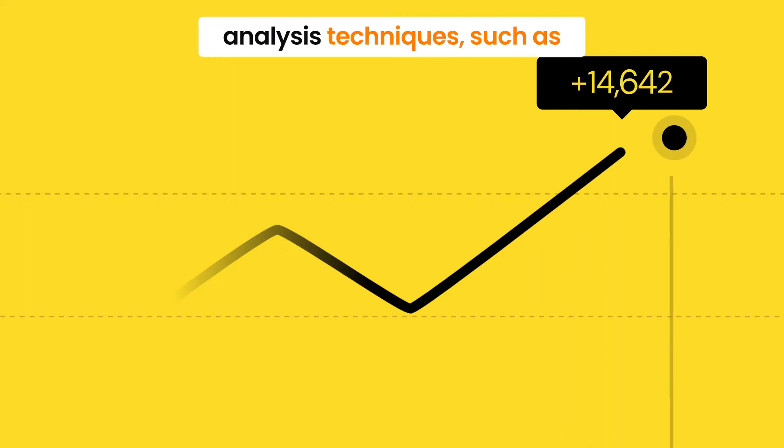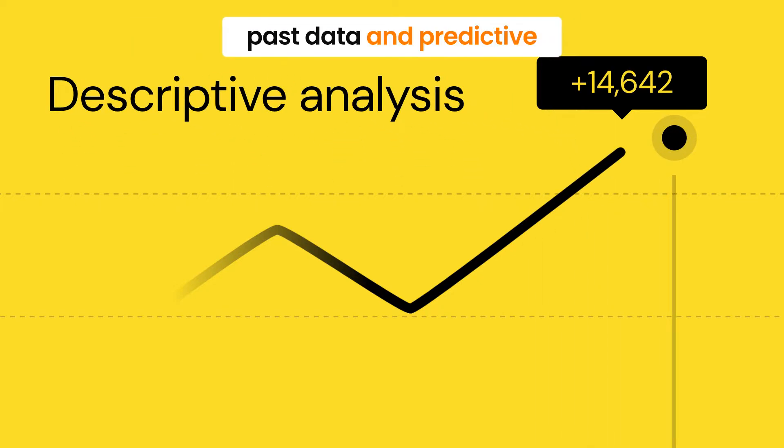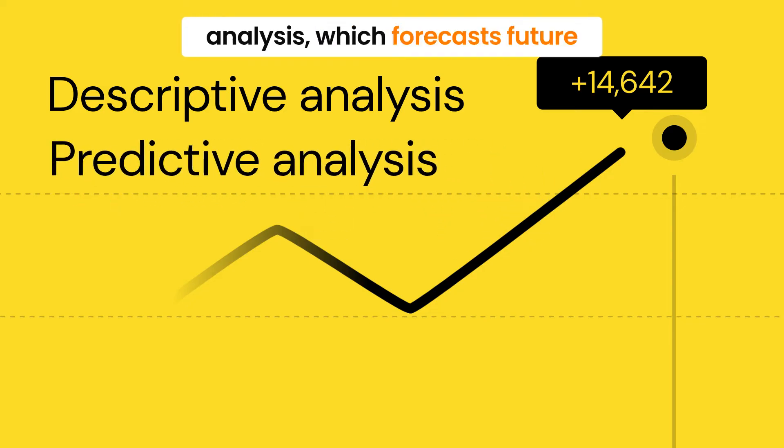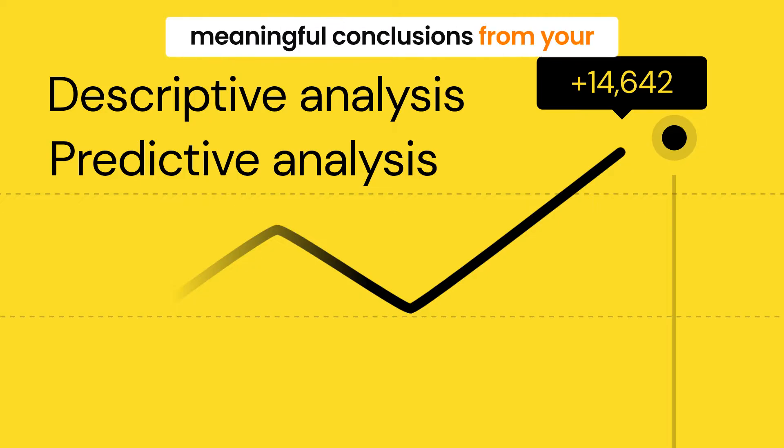There are different data analysis techniques, such as descriptive analysis, which summarizes past data, and predictive analysis, which forecasts future trends. Understanding these techniques allows you to draw meaningful conclusions from your data.